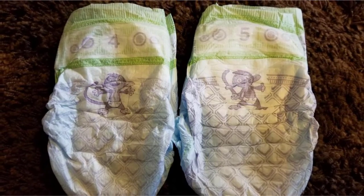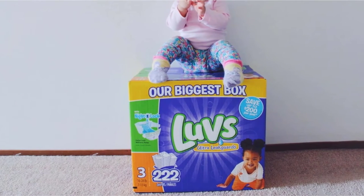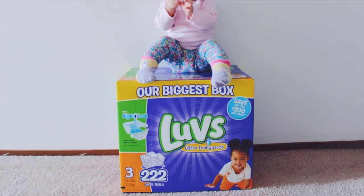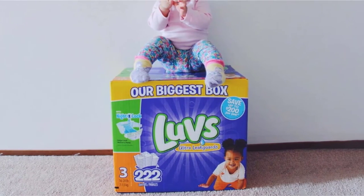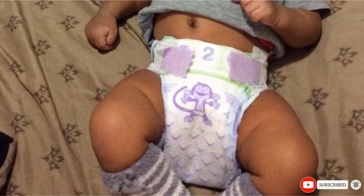Many who tried LUVS now swear by the company, saying that these slim diapers are just as good as the premium brands at preventing leaks and accidents. Some reviewers have also found that the leak guards fit even better than the ones made by big-name companies, while ultimately helping them save hundreds of dollars.